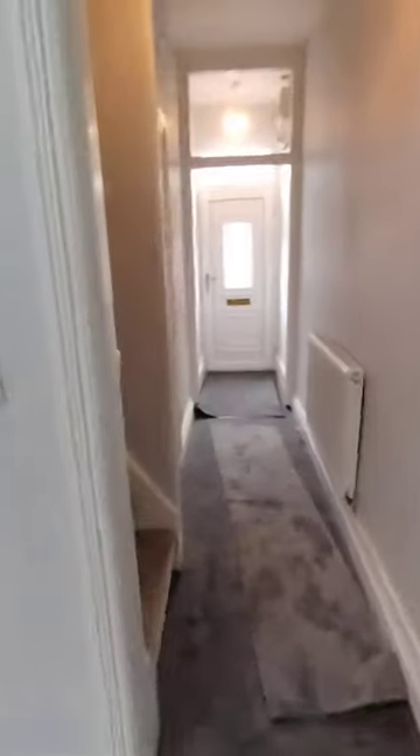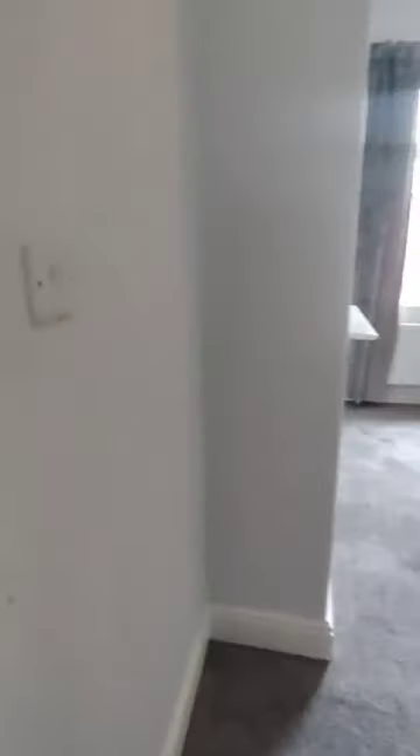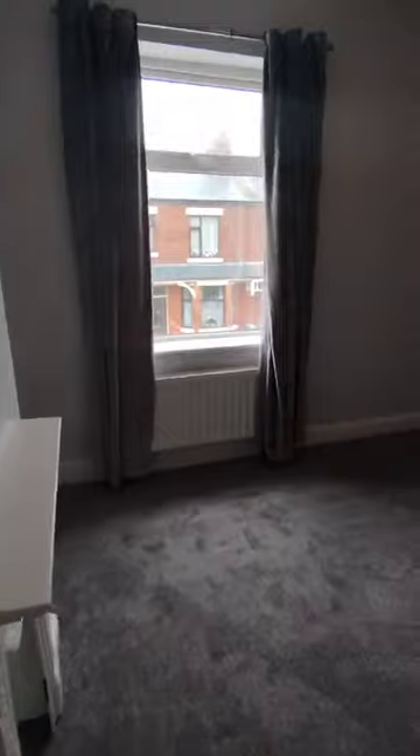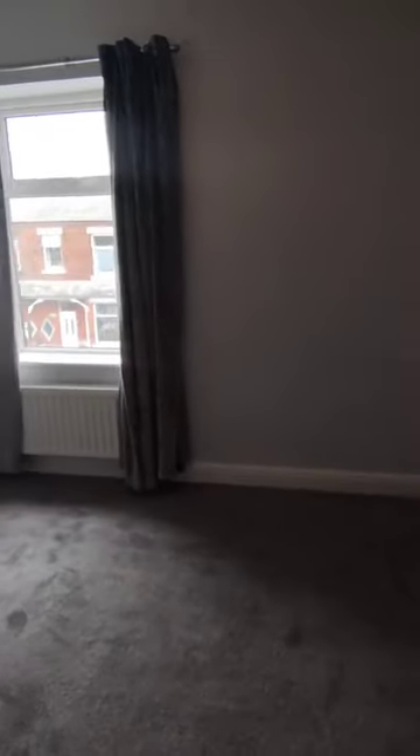Coming up the stairs, so it is two bedrooms, you've got your master here at the front. A good size room with quite a few plug sockets as well.